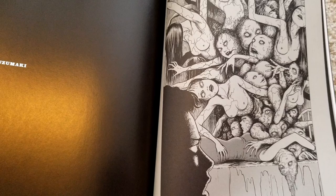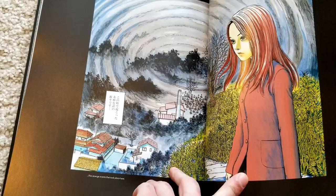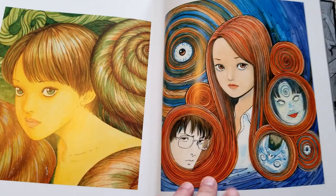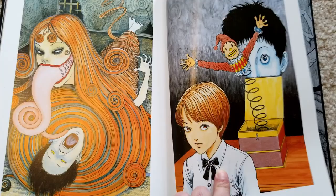Now we go on to the Uzumaki section. We have what I think is the original cover — or maybe not — and then these pieces that show up on the backs and front covers of Uzumaki in color. This one I don't think shows up in color in anything.